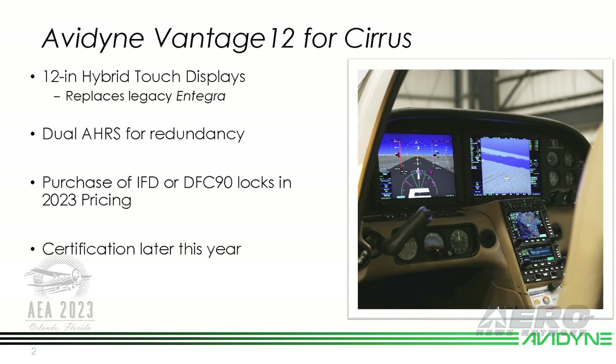Hi, I'm Tom Harper, Director of Marketing for Avidyne. I want to give you a quick update today on what Avidyne's been up to. Of course, we're moving forward on our Vantage 12 program for Cirrus aircraft.